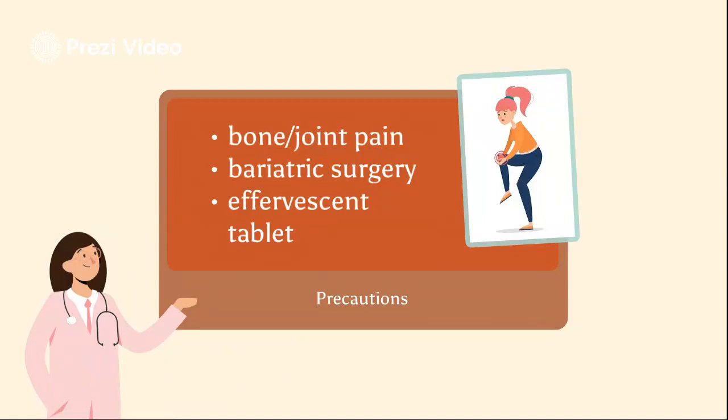For warnings, concerns related to adverse effects include bone, joint, or muscle pain. For disease-related concerns, avoid oral bisphosphonates after bariatric surgery because it results in inadequate oral absorption and potential anastomotic ulceration may occur. If therapy is indicated, IV administration is recommended. For dosage form issues, each effervescent tab contains 603 milligrams of sodium, so use with caution in patients who need to follow a sodium-restricted diet.